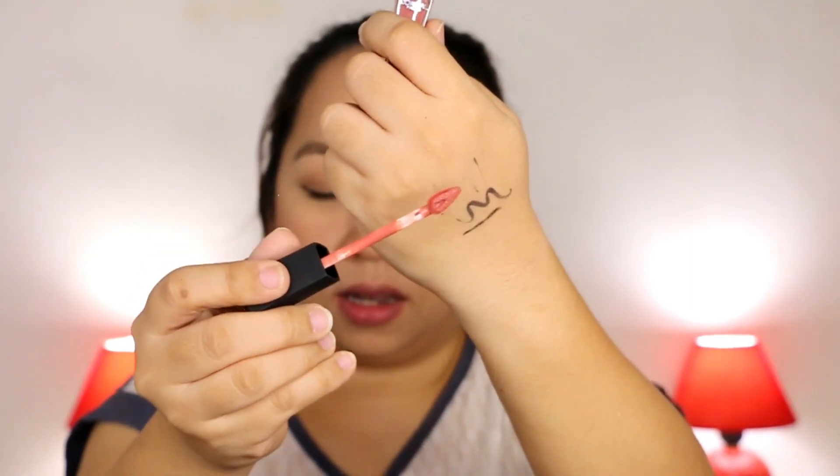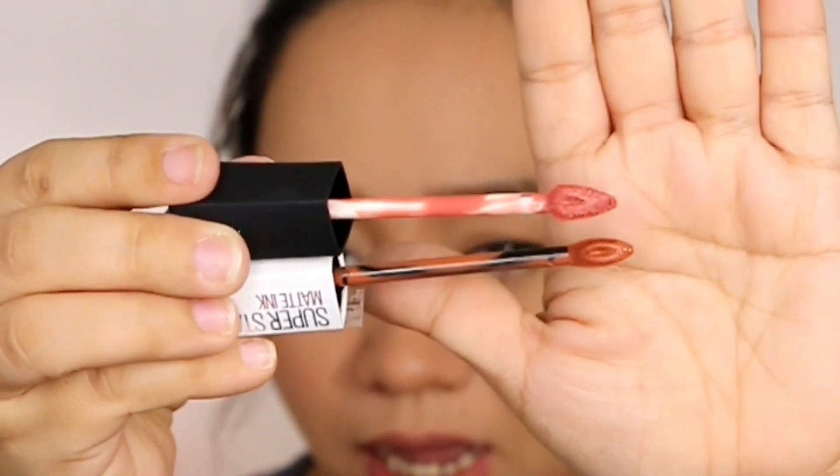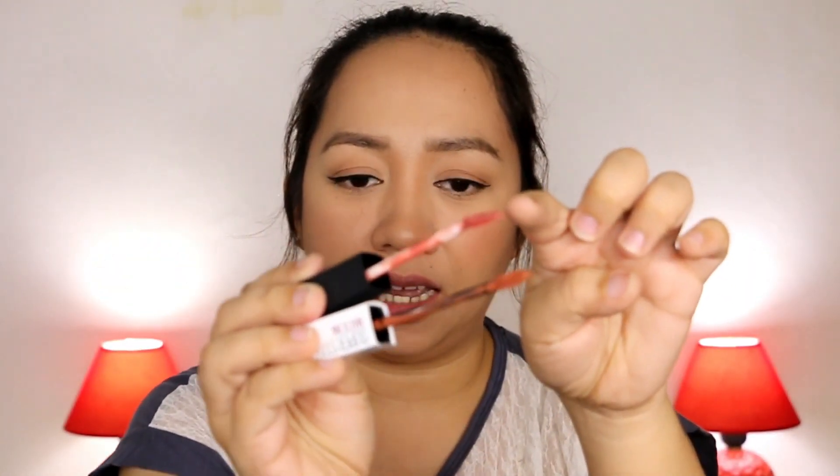This is the applicator. It's pretty much the same as the applicator on the Maybelline Super Stay Ink lipstick that really went viral because it's so long-lasting. Comparing the two applicators: both are tear-type with a hole in the middle. The difference is that the Infallible one is slightly more slanted.